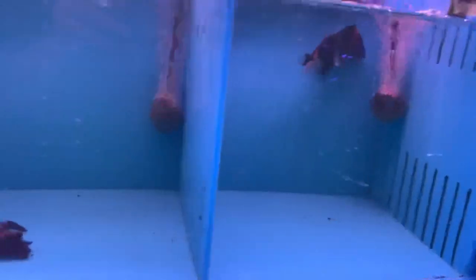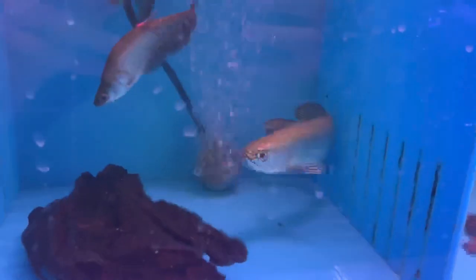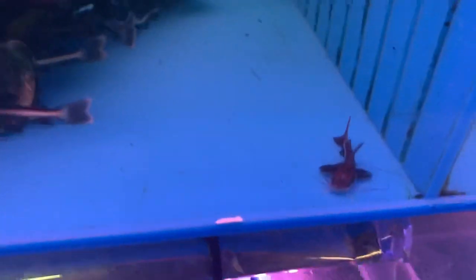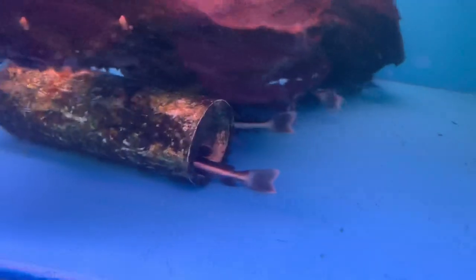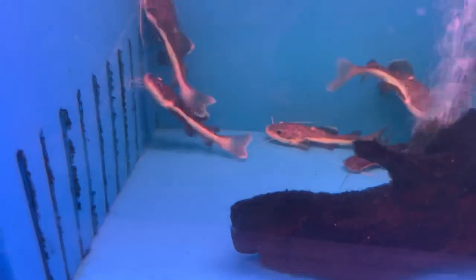Over here we got that new Guinea tiger datenoid — came in a little roughed up but still a beautiful fish. Got some knives, a little clown knife, and a jardini — another jardini next door. Little tiny baby shovel tiger shovelnose, and some little baby red tails in there, with some slightly larger still little baby red tails next to them.